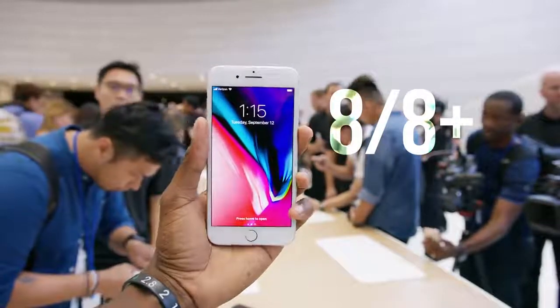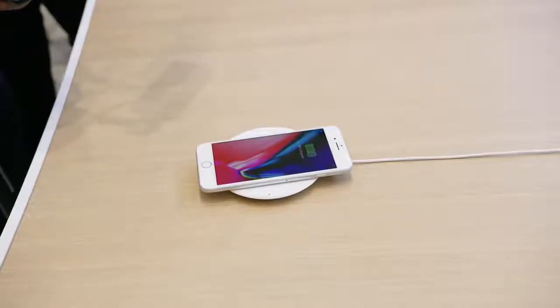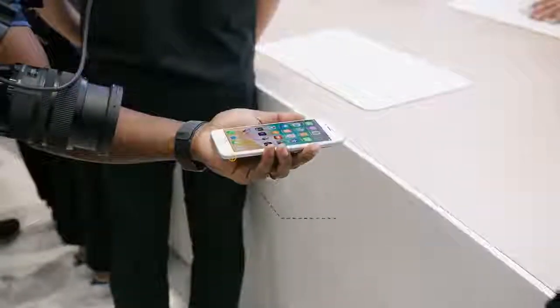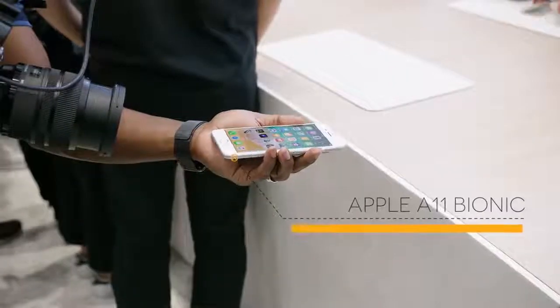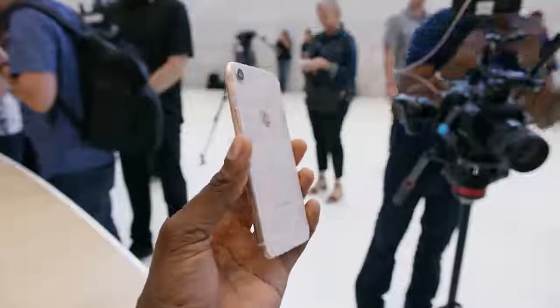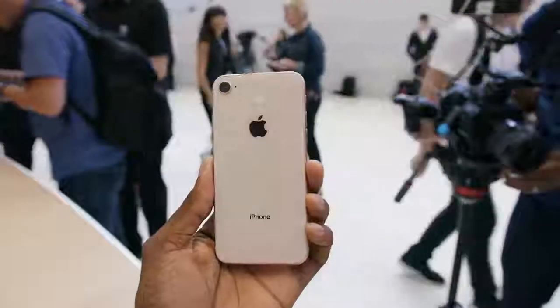iPhone 8 and 8 Plus are a spec bump to the current iPhone 7 and 7 Plus. So nearly identical design, but it now has the glass back to support Qi wireless charging, which is awesome to see. It has a True Tone display, but the same sizes and resolutions, and a new A11 Bionic chip inside, and some slightly updated 12 megapixel cameras. And it comes in a new rose gold color, which I think is more of like a copper or a faded, sandblasted kind of look. So bottom line, this is definitely an improvement — it's an upgrade over what we currently have. But even though this is called iPhone 8, this is definitely more iPhone 7S. Let's not get it twisted.